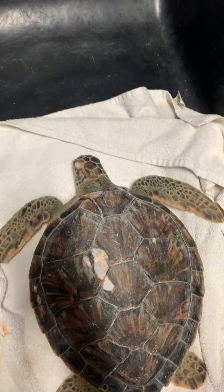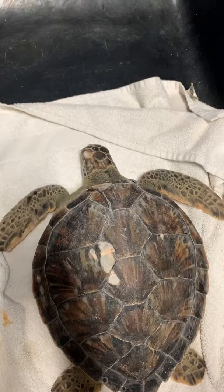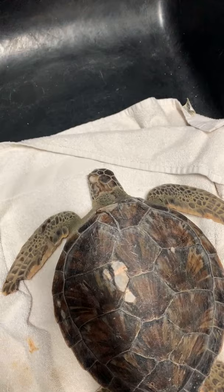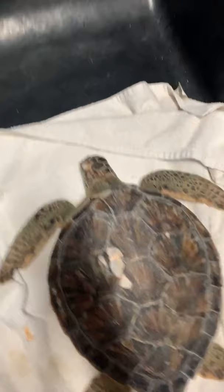Do we have any loggerheads in right now? No loggerheads currently — we did have two but we released them recently. Right now in the hospital we just have Atlantic green sea turtles and three Kemp's ridley sea turtles. But on site you can see Fred, our resident loggerhead — he's about 220 pounds — so you will be able to see a loggerhead if you come to the facility.